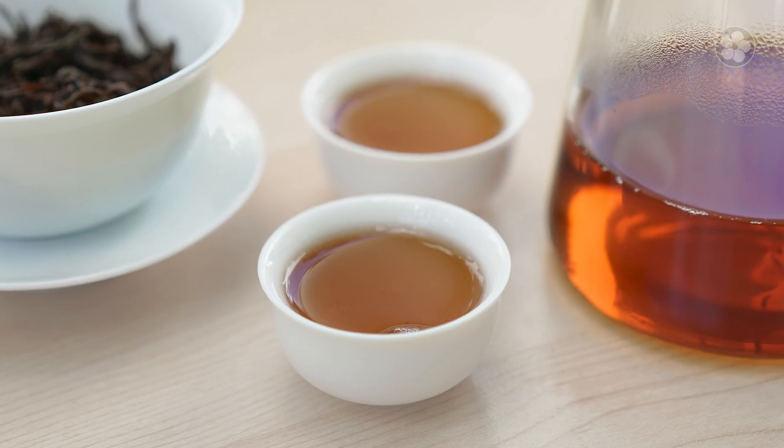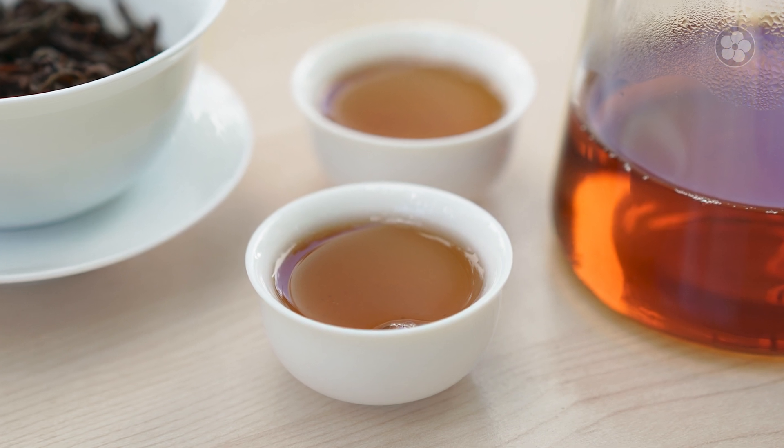Once crafted into tea, these various terpenes blend together to create a multi-layer flavor profile that makes each cup unique. Just like fine wine, premium teas often remind us of the taste of other fruits, flowers, spices, etc. You might see teas described as having a gardenia floral note or sweetness like dried fruits. In fact, this isn't a coincidence or some exaggerated marketing attempt — it's because we're actually tasting the exact same terpenes found in those other plants.